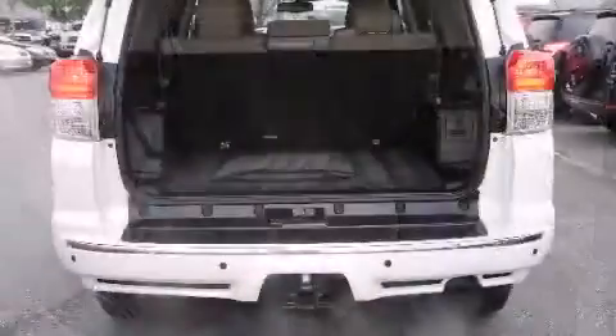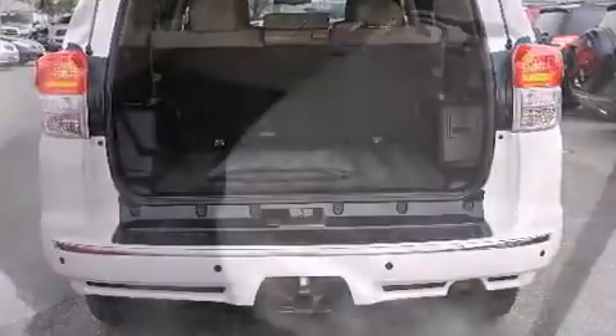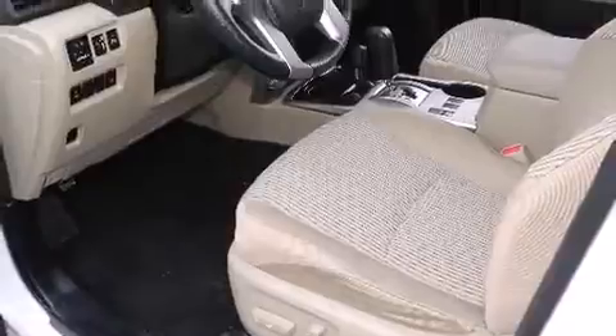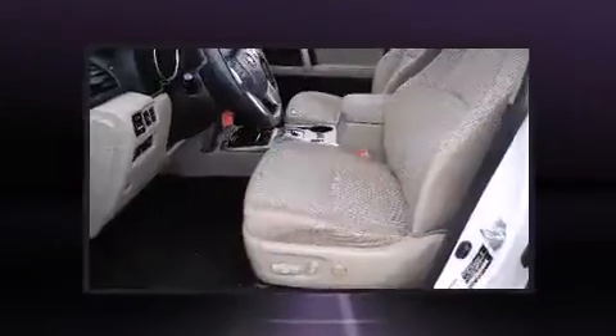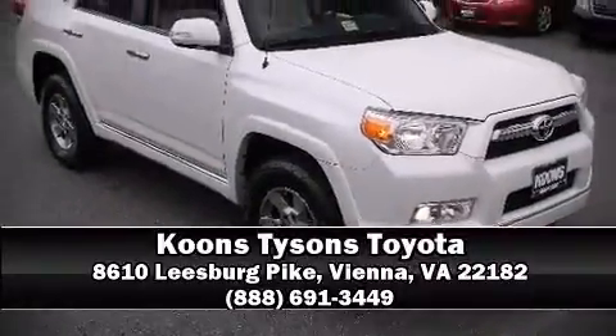This vehicle has achieved certified pre-owned status, passing Toyota's comprehensive certification process. We'd also be happy to help you arrange financing for your vehicle. Stop by our dealership or give us a call for more information.